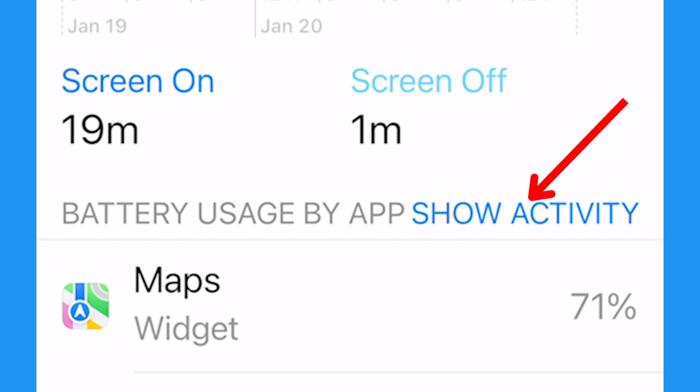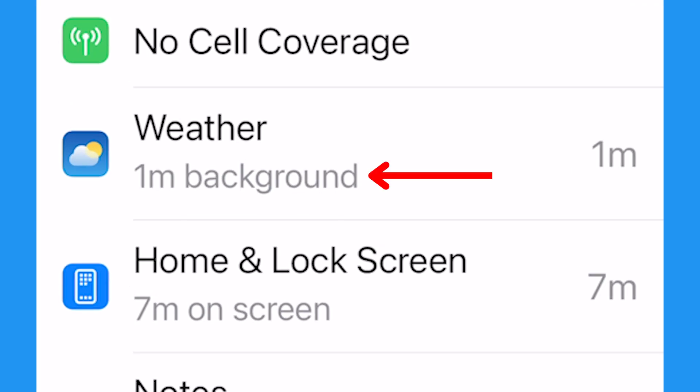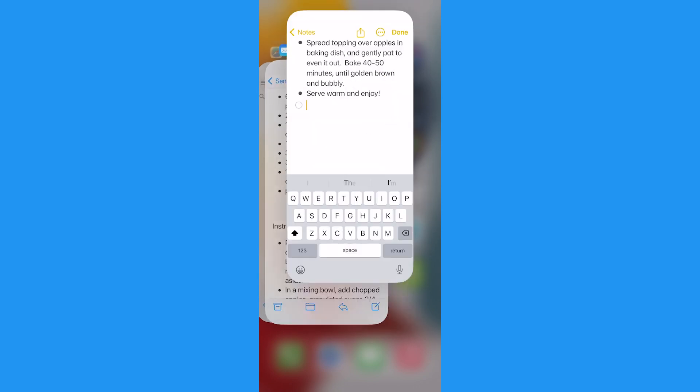You can tap Show Activity to see how much time was from your scrolling on the app and how much of that time was from the app simply being active in the background. Either way, you can close any apps when you're not using them by holding and swiping the bottom of the screen up and swiping up on each app to close it.